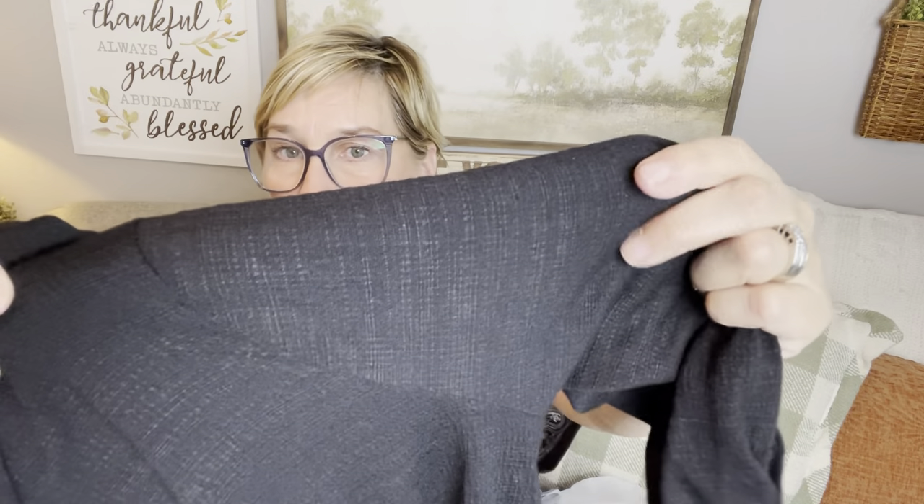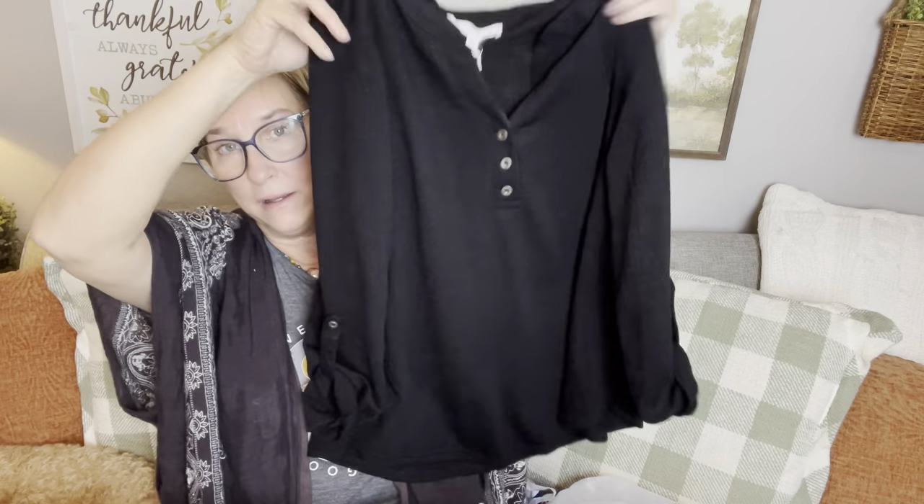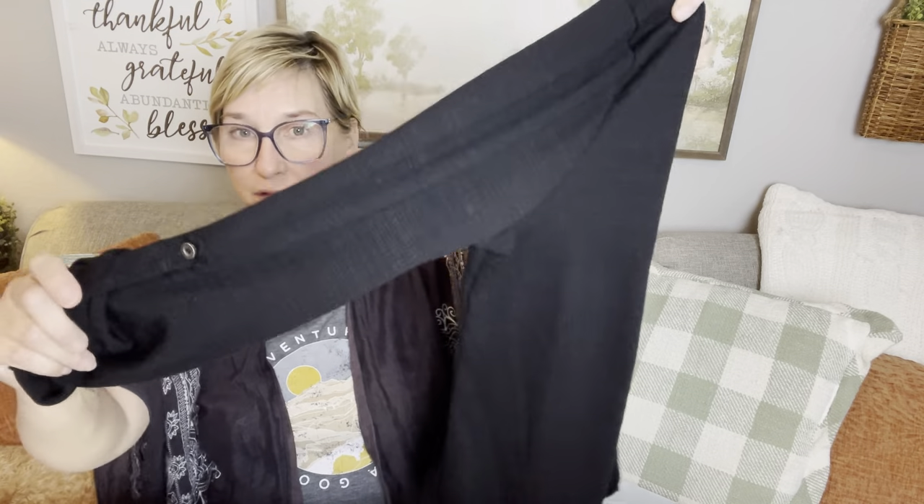If I have a shopping haul, you know it's going to include some clothes. Look at this cute little top — it's solid black, by Jane and Delancey. I got it for $16.99. I love the fabric — it's kind of textured. It's got a roll tab, which I can undo. But it's just a very cute casual black top. Loved the fabric.